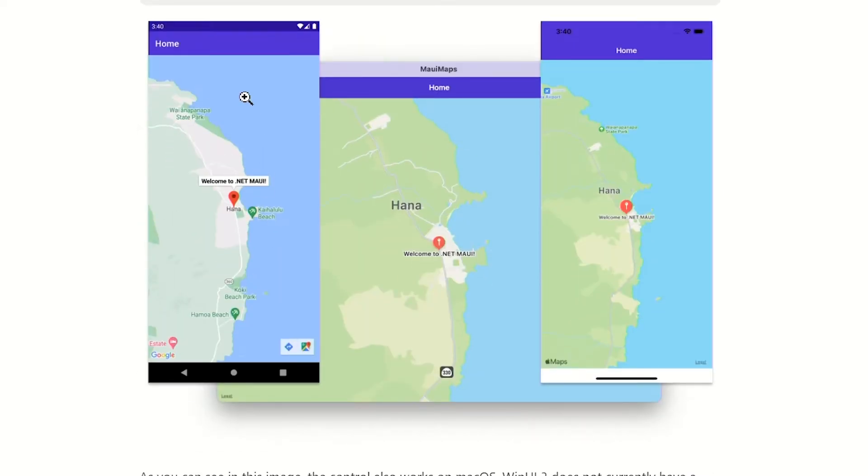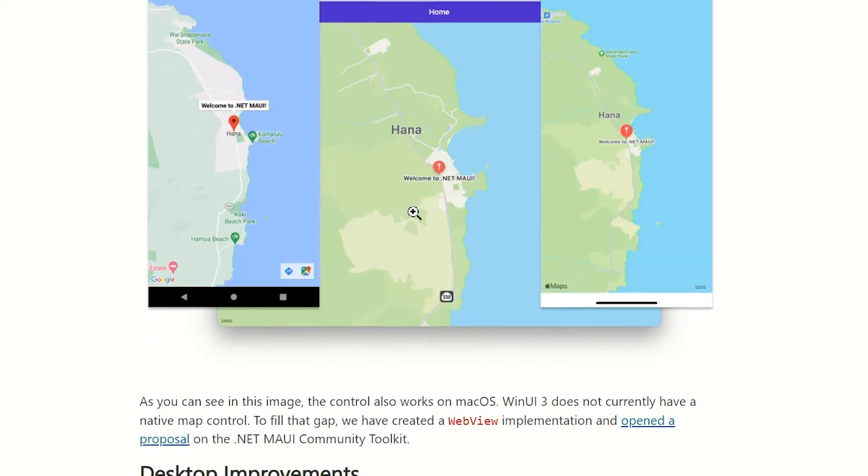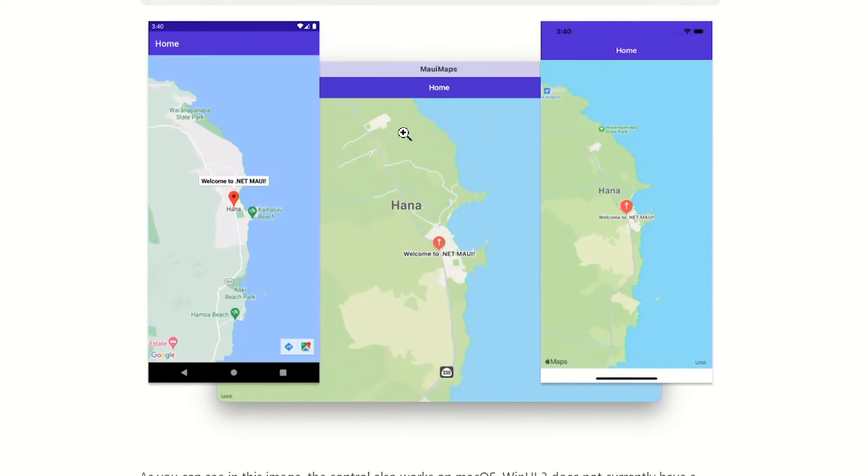Over here you can see Android using Google Maps, and on the right you can see an iOS device with Apple Maps, and here is macOS as well using Apple Maps. Windows is using a web view and they are using Bing Maps in that web view, and hopefully they'll give a similar experience on Windows too.